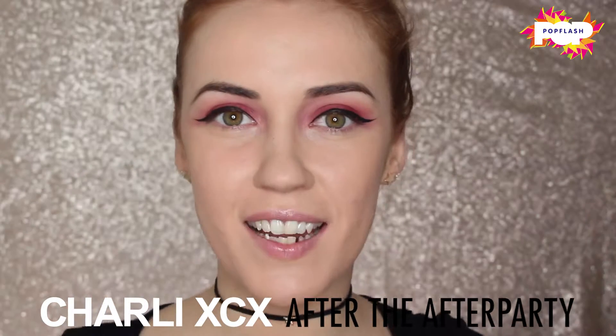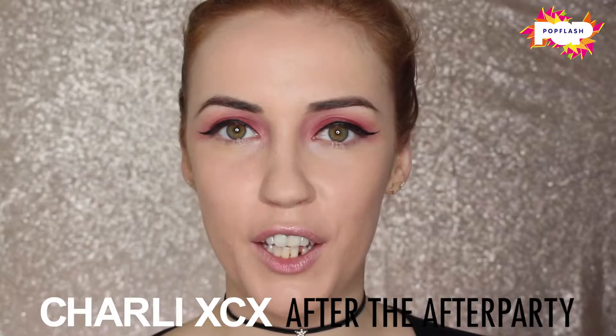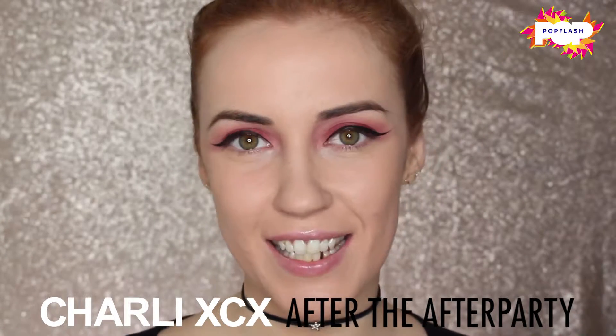Once you've done a winged liner on both sides, the next step is to add some lashes. Today I'm going to be applying the Huda Beauty lashes in Samantha.